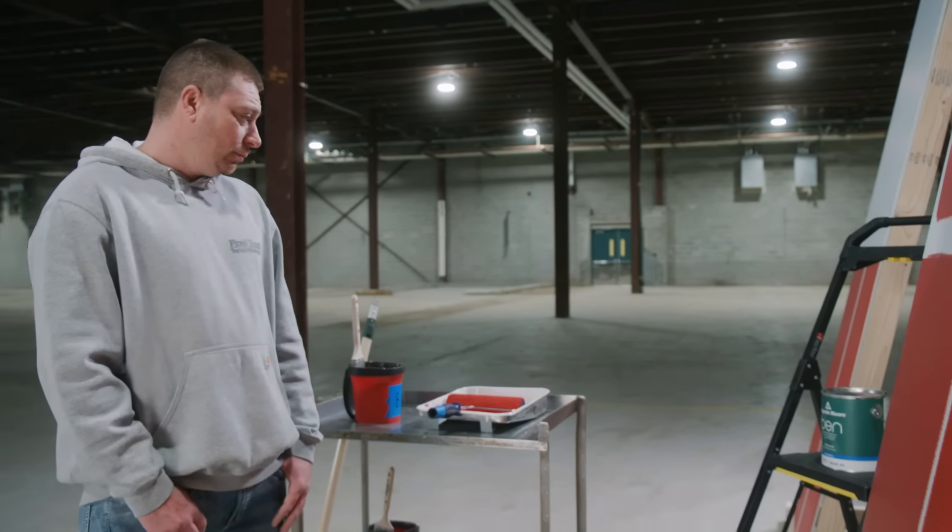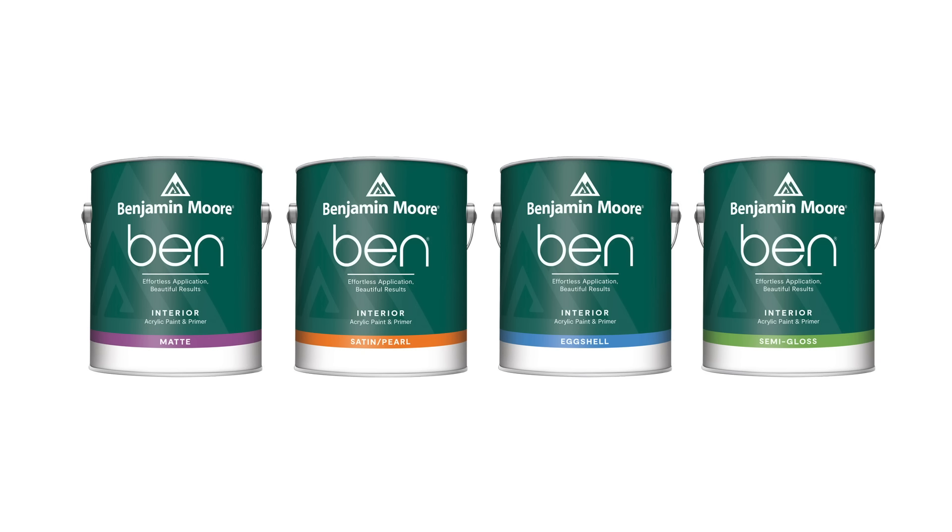Stop in to your local Benjamin Moore retailer to try out the newly reformulated line of Ben interior paint.